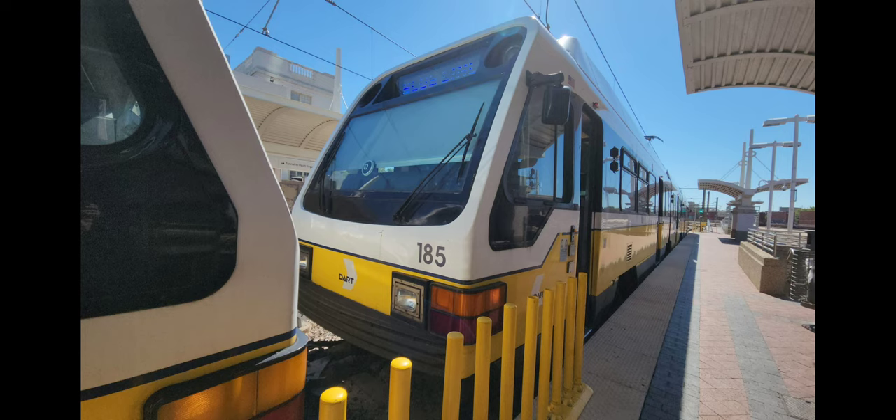Another theory was that it got turned into 101, and 101 got turned into 102. But that makes no sense. DART ordered 40 LRVs, 101 to 140, known as F-50 or Fleet 50. So if 100 existed, there'd be 41 LRVs. And if each LRV got rebuilt, 141 would have been an F-50 instead of an F-51. So knowing this, both theories turned out to be false.